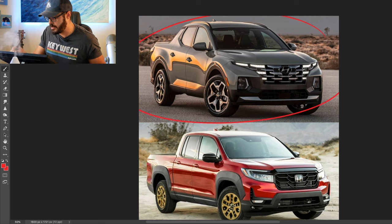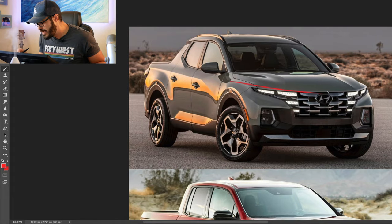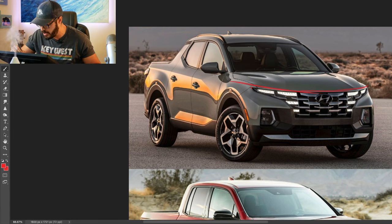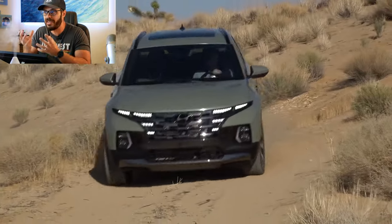First, we have the Hyundai Santa Cruz — I think it's such a cool and innovative approach to truck design. I think this is actually going to appeal to a younger audience, maybe not the traditional truck people who need the full functionality of what a truck has to offer.